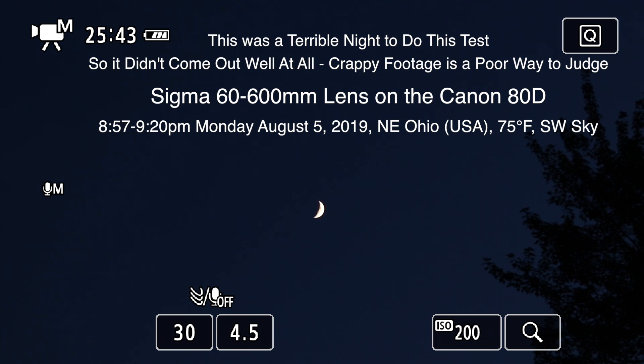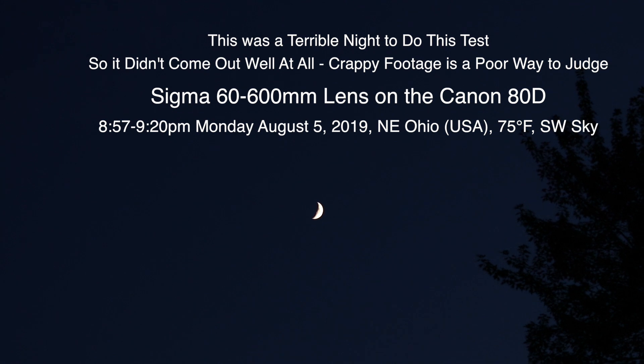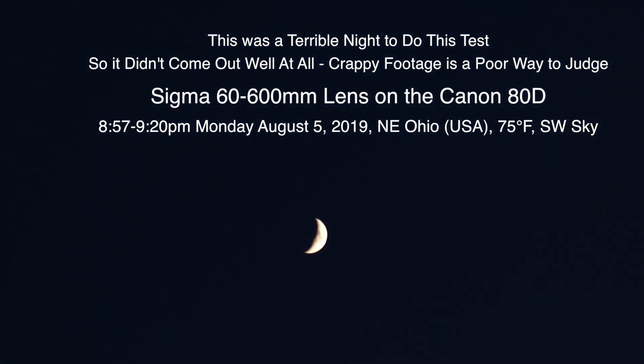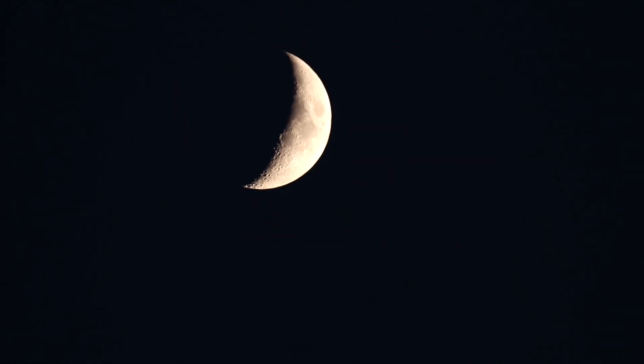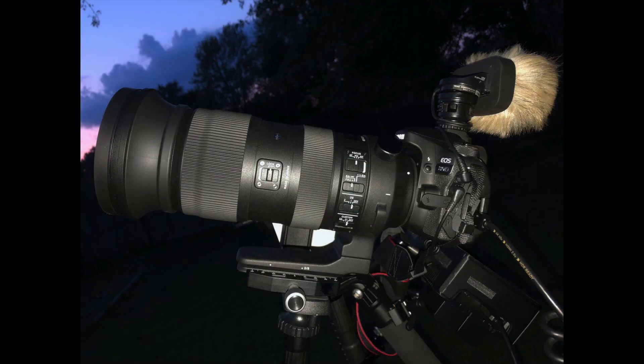Here we are on Monday the 5th of August 2019 at 8:57 p.m. up here in Northeastern Ohio, and what we're doing different tonight is we have a new lens for the Canon 80D.